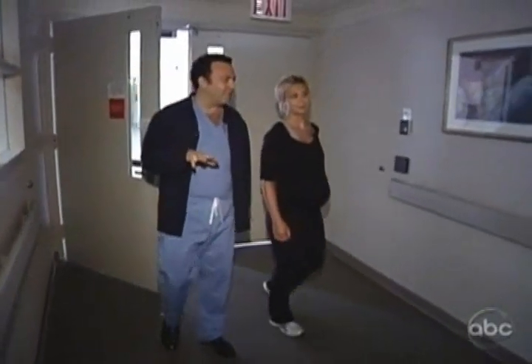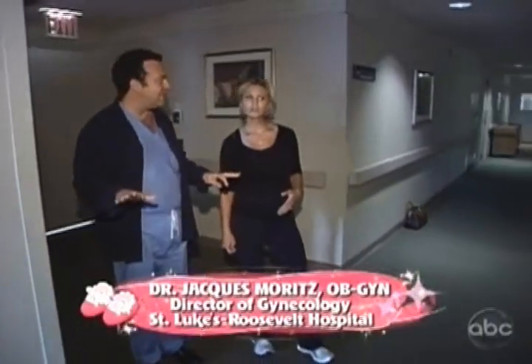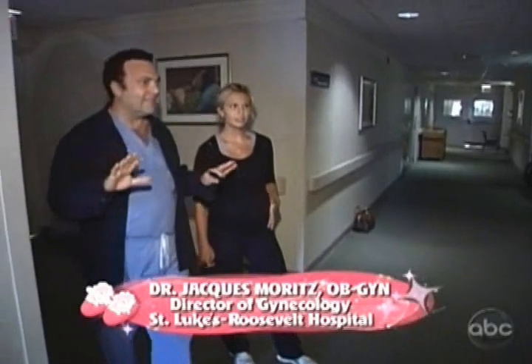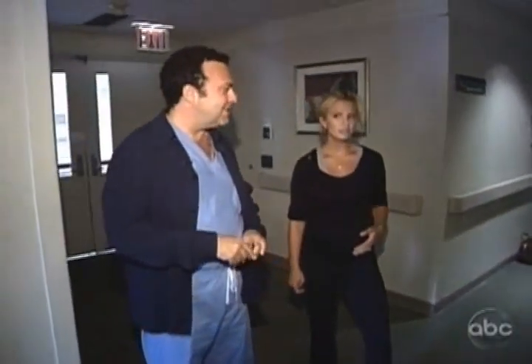We're the only place in New York City at Roosevelt to have what's called a birthing center. You see how dead quiet it is? No beeping, no air traffic control, no monitors, nothing. If you want to truly have an unmedicated natural delivery, this is the place to do it.